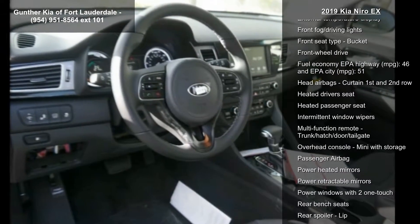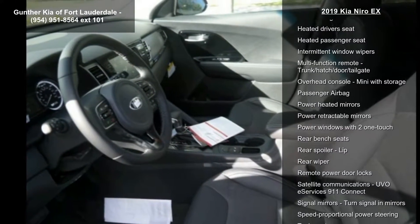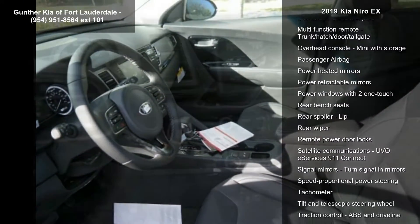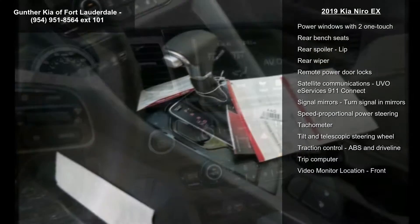Additional features include air conditioning with dual-zone climate control, audio controls on the steering wheel, auto-shift manual transmission, Bluetooth, and driver and passenger heated seat cushions and seat backs.